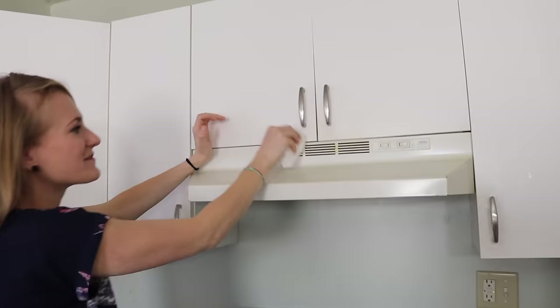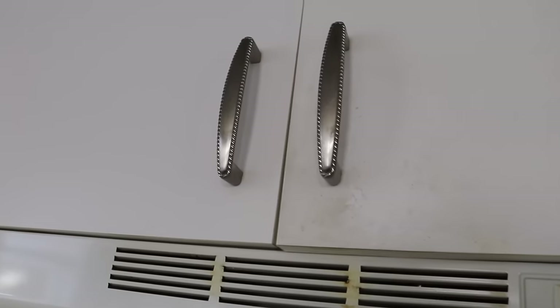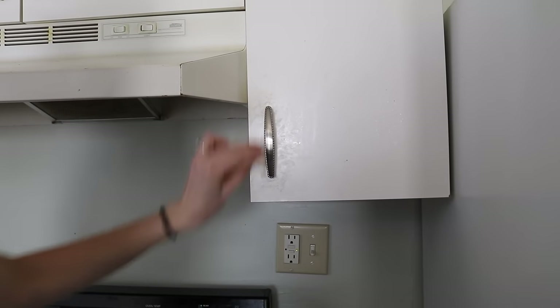A clean space is a beautiful one. We just took some magic erasers to take off some of the grime that had built up on the cabinets and it made them look instantly brand new.